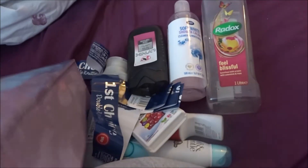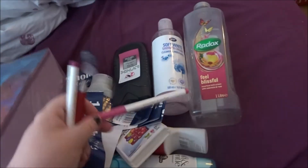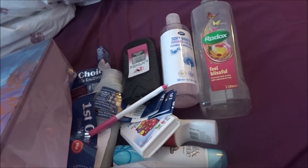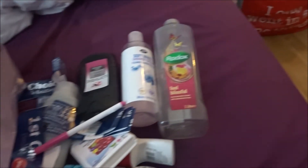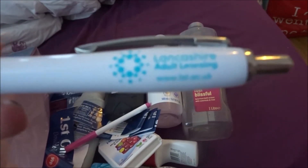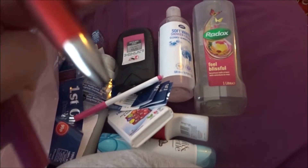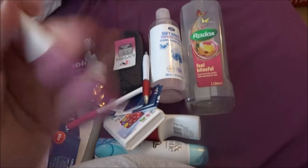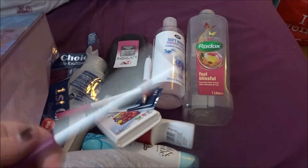And then some stationery stuff I used up — a pink Crayola marker, and this pen which was from a thingy in Blackpool. I got it just before the virus started. I like pens like this, but yeah, it's empty. And then another Crayola marker.